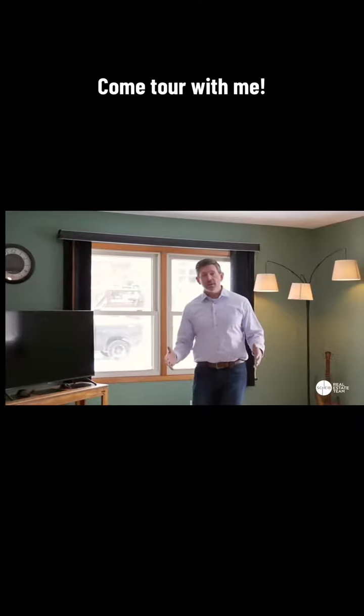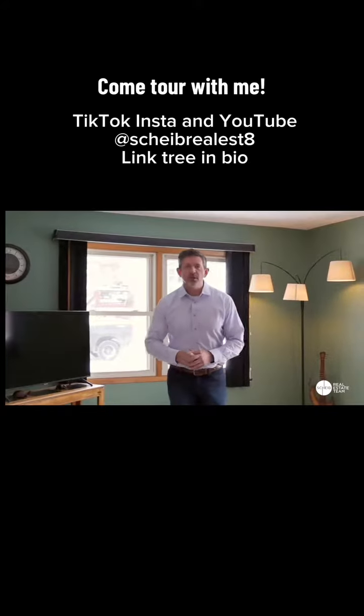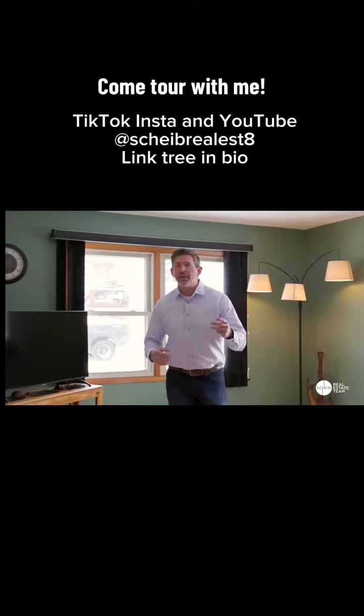I hope you enjoyed this tour. If you like it and you want to see more just like it, make sure you follow us on YouTube, TikTok, Instagram, and Facebook.